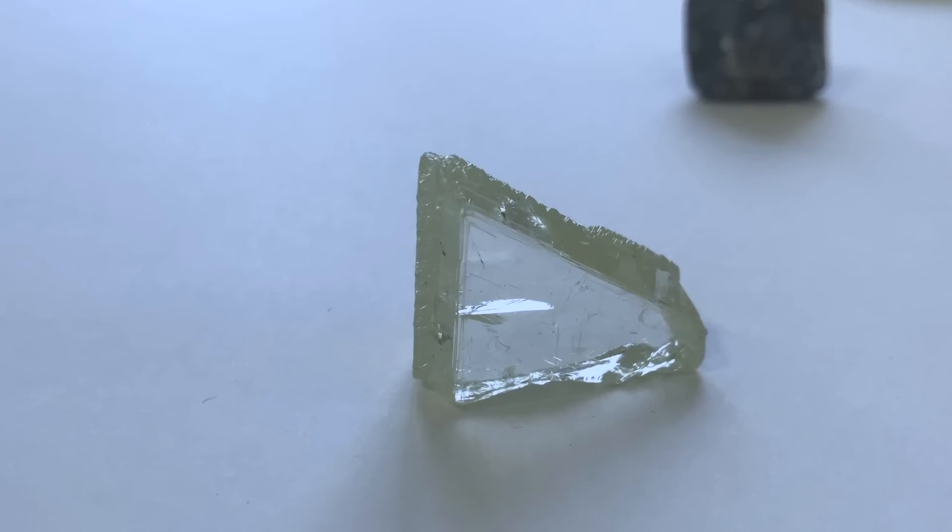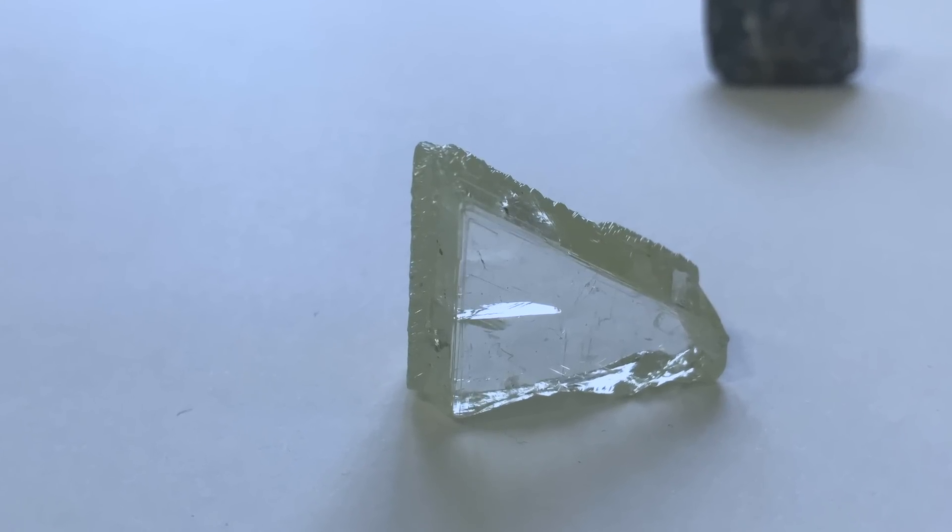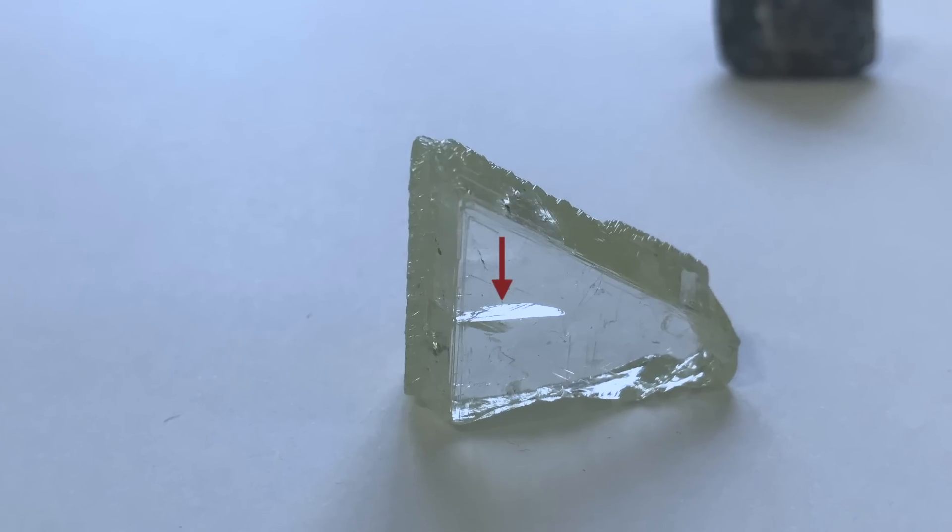So you get a less interesting shape. And at the same time, I was fascinated that in this one there's a crack. Diamond is such a strong material, but even so, sometimes it can crack.